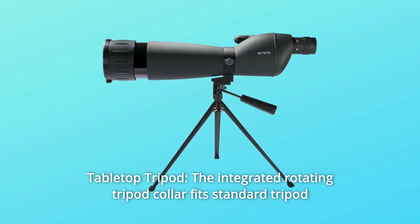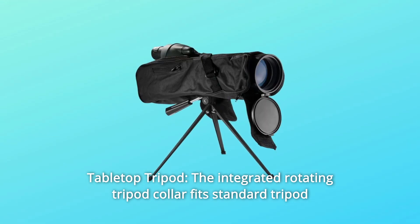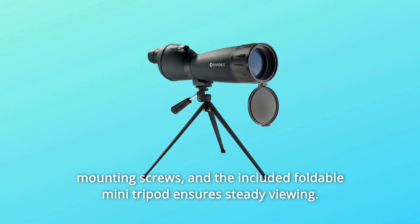Number 6: Tabletop Tripod. The integrated rotating tripod collar fits standard tripod mounting screws, and the included foldable mini tripod ensures steady viewing.